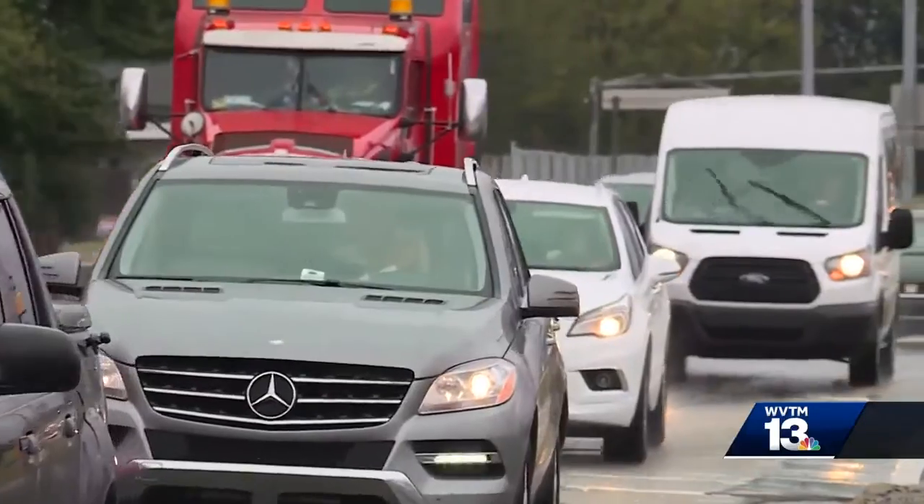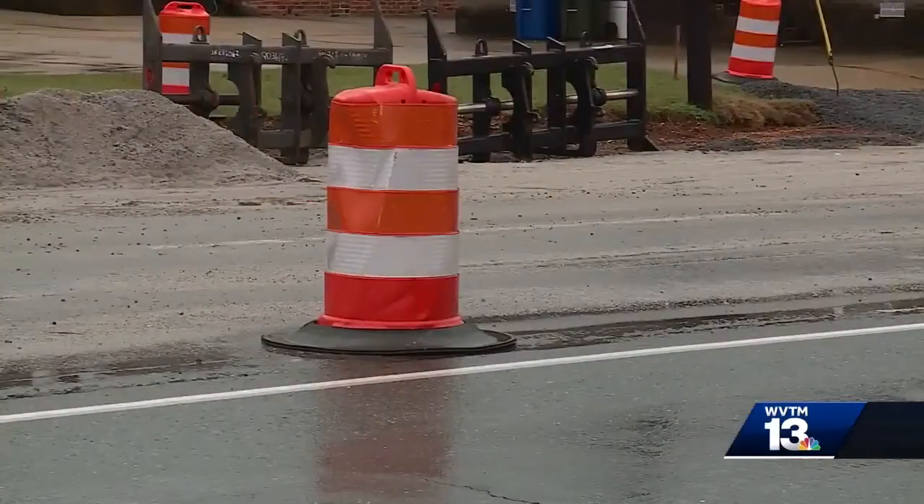Crews are also widening and resurfacing Lurleen B. Wallace Boulevard from University Boulevard all the way to 12th Street. As one source noted, luckily Nick Saban has dominated in football, so fans are leaving in the second half, and there hasn't been much trouble with people leaving the stadium.